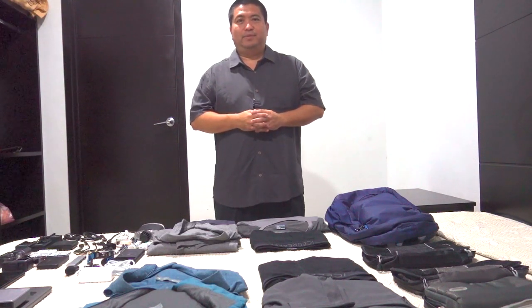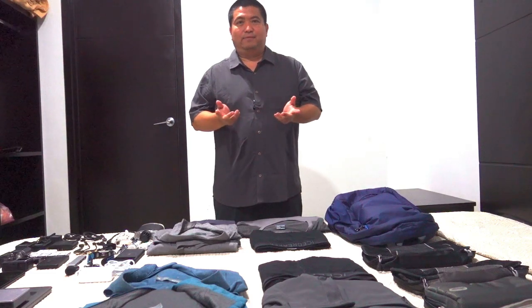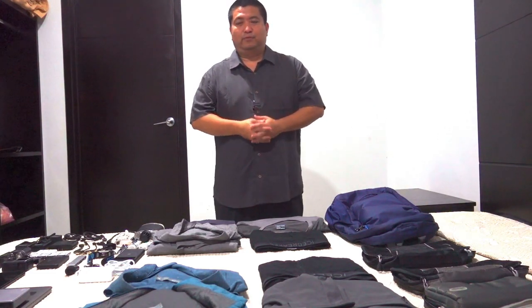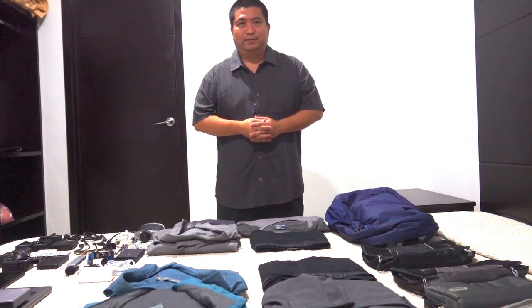Hi, my name is Todd Hata. Welcome to my channel. If you haven't been here before, I travel around the world. I make travel videos and photos for tourism boards, brands, tour companies, hotels, that kind of thing.